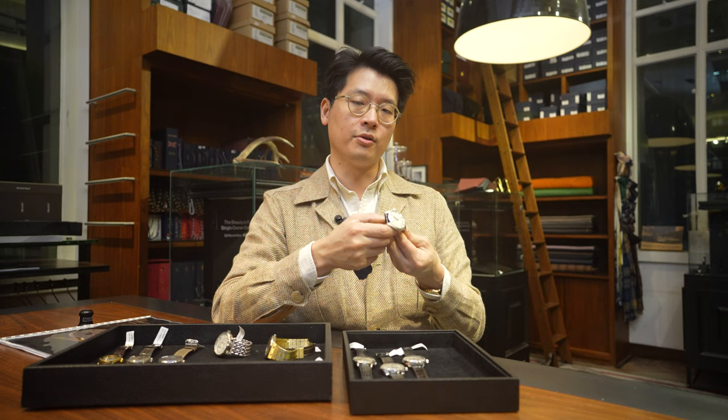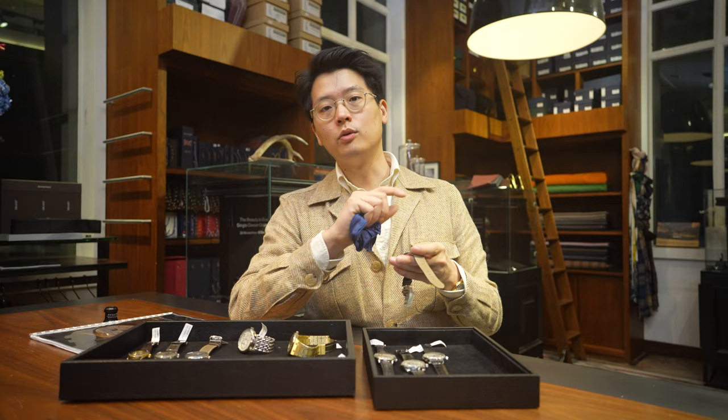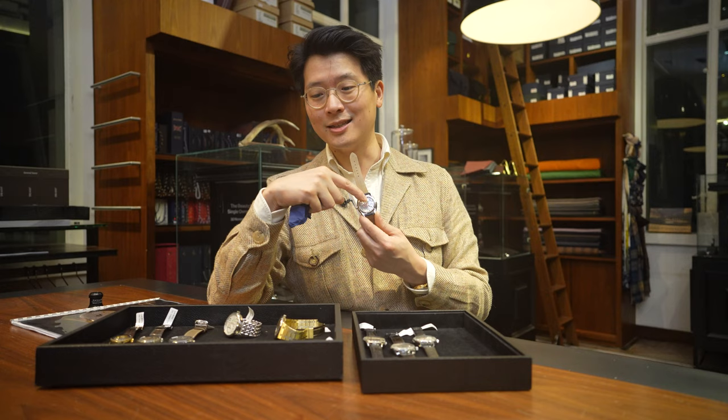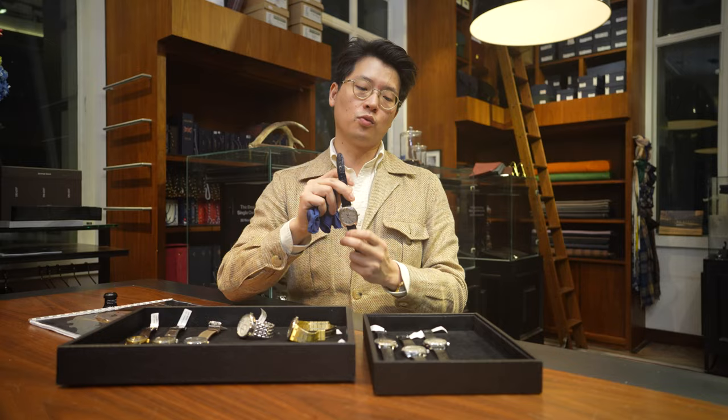Quantity is super limited — they made just 30 of these. Movement-wise, it is a spring drive movement, but not the typical one. It's the 9R02 movement, which is a souped-up version of the regular spring drive with über-level finishing. The way they do the finishing: they went to Philippe Dufour in Switzerland, learned how he did it, sought his instruction, and brought those techniques back to apply to this particular watch.